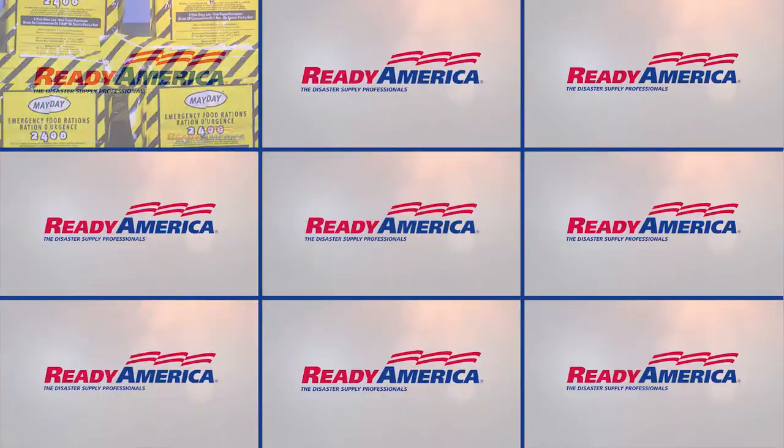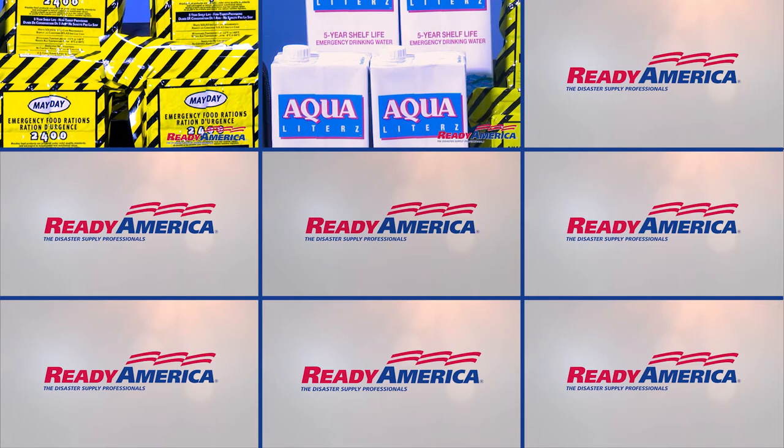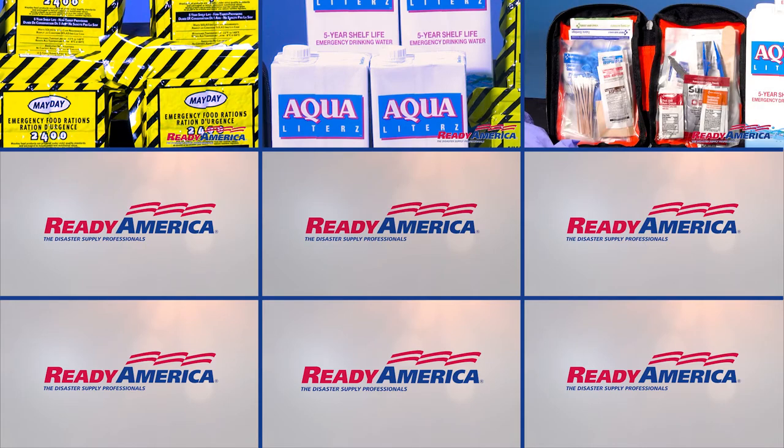Contents include Coast Guard approved five-year shelf life food bar with 800 calories per person each day, five-year shelf life drinking water in eco-friendly packaging, and a 107-piece first aid kit.